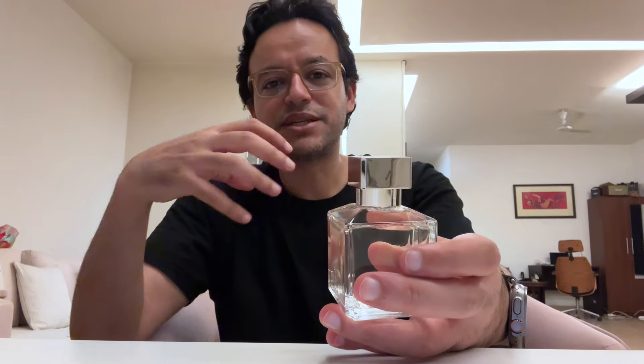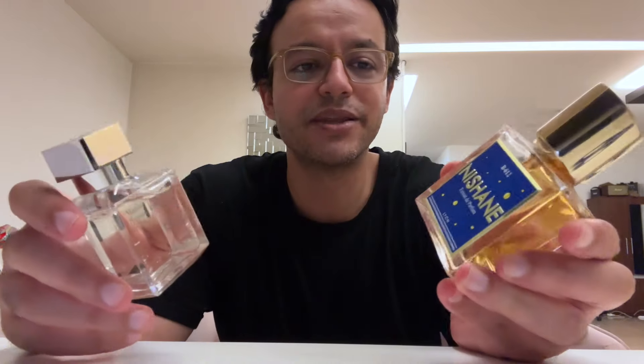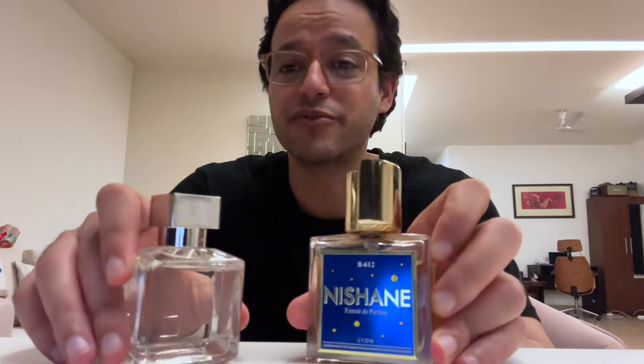Despite being citrusy, it has an organic, musky, airy quality. Of the two — B612 and MFK — I think MFK is definitely better, but it also costs almost double the price, and this is a retail bottle of 70ml. Neither fragrance has completely blown me away today. I got both of these and just wanted to do an unboxing; I will be doing a final review soon.